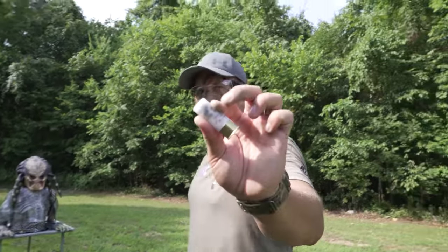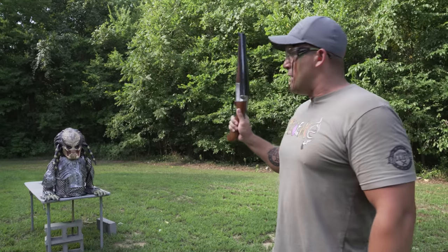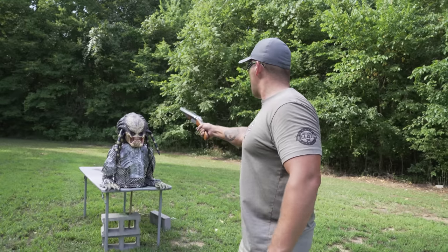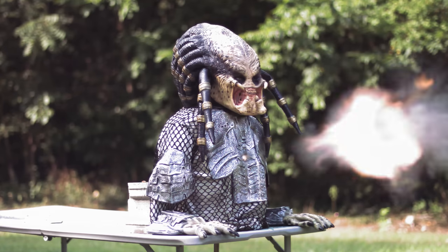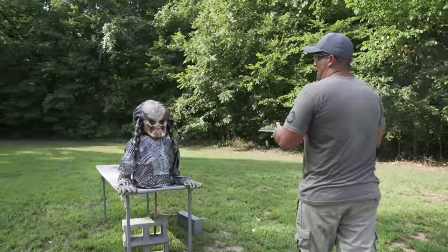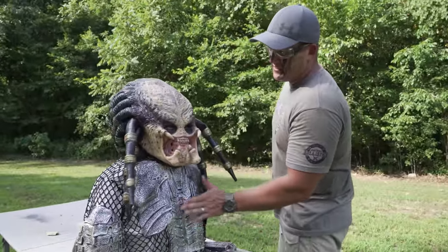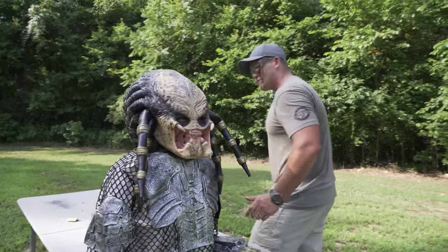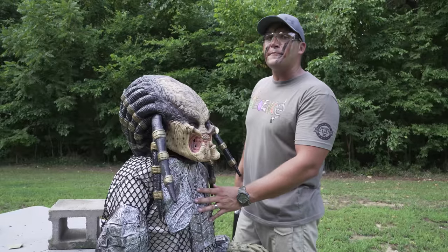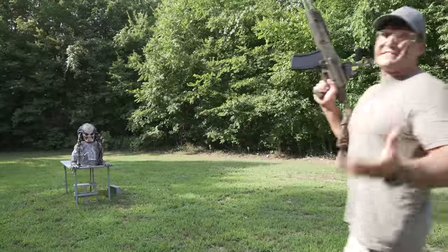We're going to move up to 12 gauge — this is double-ought buck, and I'm going to be using my Road Warrior double barrel 12 gauge. But before I blast this guy, you need to hit that subscribe button! Obviously we hit the predator about right here and he is definitely feeling that. I do not believe we had any penetration. It seems to me like the predator's armor is a little bit tougher than I thought it was.